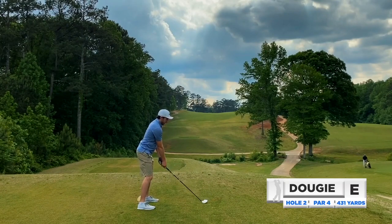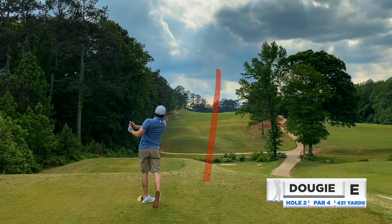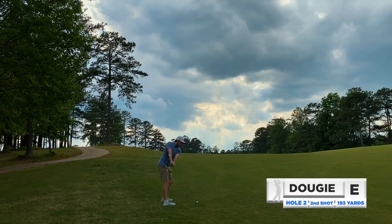We have a tough par four right here — uphill, the second shot is blind. Going with three wood again, trying to stay away from the driver; it's been a little erratic lately. Went with another draw three wood and again found the left side of the fairway. Pretty good setup, but 193 yards, uphill, blind shot.